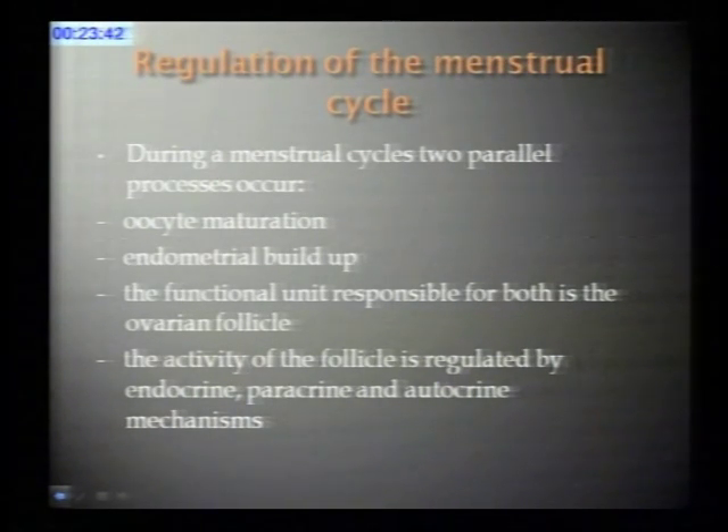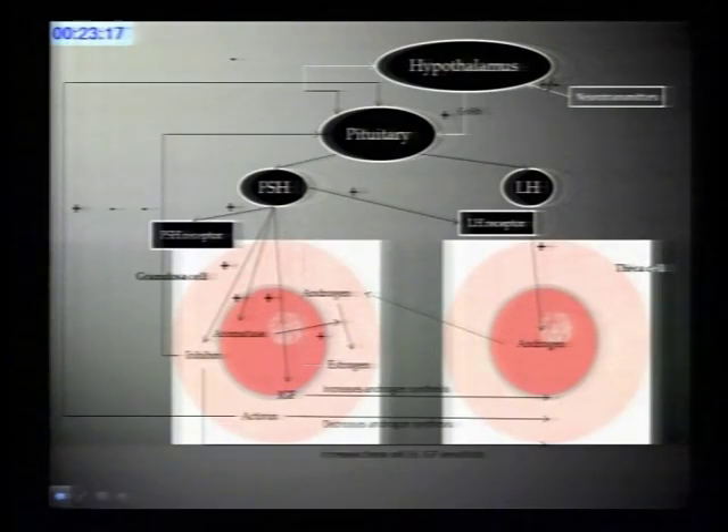During a menstrual cycle there are two processes that take place in parallel: oocyte maturation and endometrial buildup. The functional unit responsible for both processes is the ovarian follicle. The activity of the follicle is regulated by gonadotropins, growth factors, and cytokines—it is a complex endocrine, paracrine, and autocrine process.